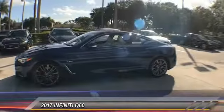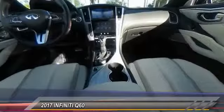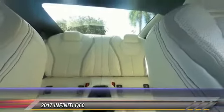Traction control, navigation system, power passenger seat, leather-wrapped steering wheel, dual airbags, air conditioning, alloy wheels, power steering, four-wheel disc brakes, active suspension system.